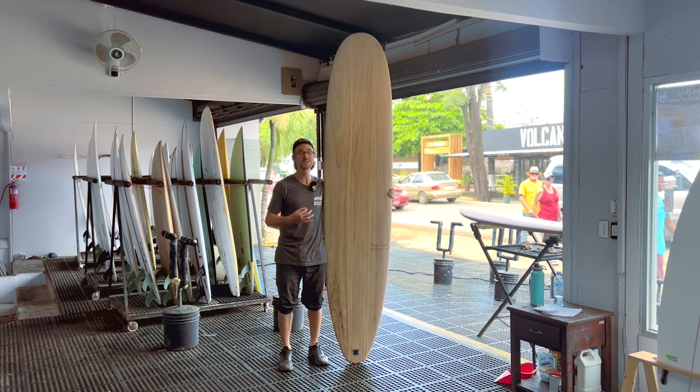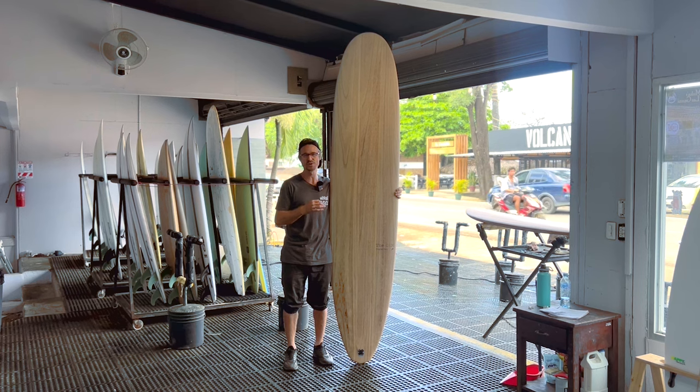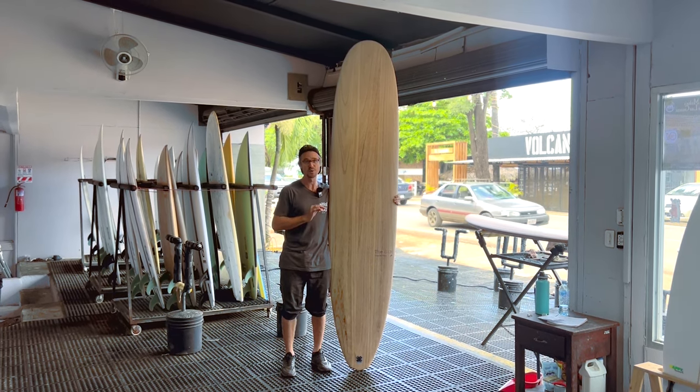The Gem. The reason it's called a gem is because this is a one-board-fits-all for longboarders. You can get up to the nose and trim. You can get on the rail and they do really nice carves. This is a one board fits all for longboarders.